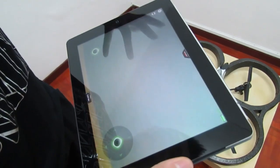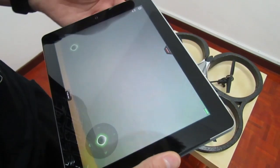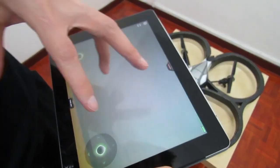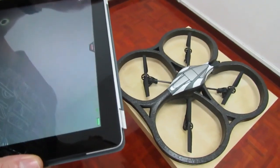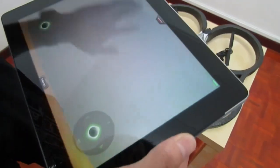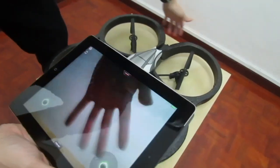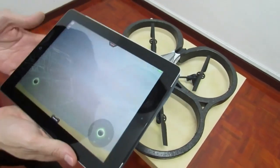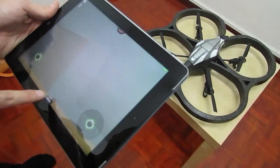You fly it using an iPad or any tablet — it works with Android as well as iOS devices, even an iPhone. Once you get the software installed, it pairs via Wi-Fi, so you're limited by your Wi-Fi range. There's a live feed from the camera — moving my hand over it, you can see it on screen. There's a takeoff button, and three, two, one — go!